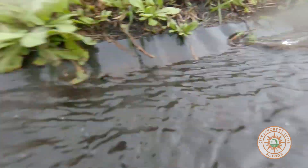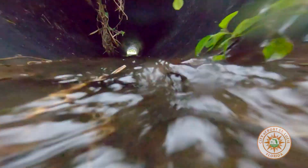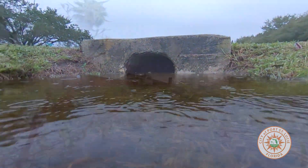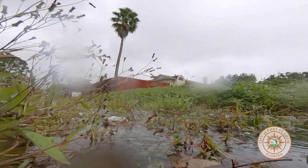Residents can help maintain proper drainage by inspecting their swales for erosion and by checking for any obstructions along inflow areas and pipes. Remove any trash, debris, sediment, weeds, or plants that don't belong in the area.